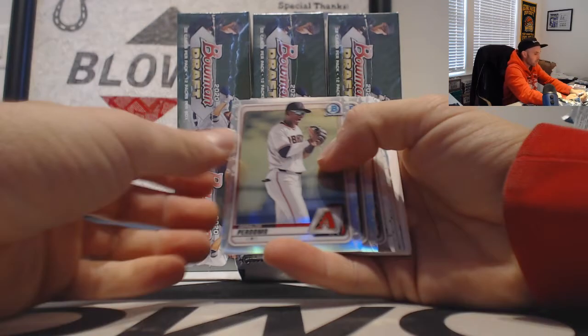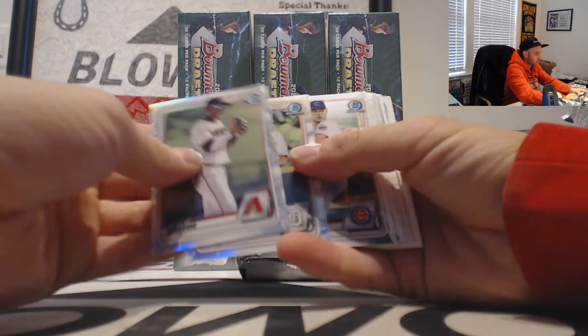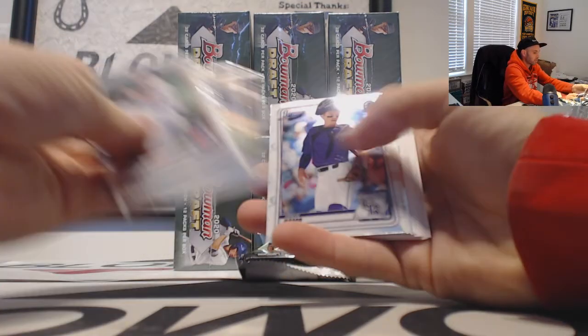Fedor refractor and a Dylan Dingler refractor as well in there.